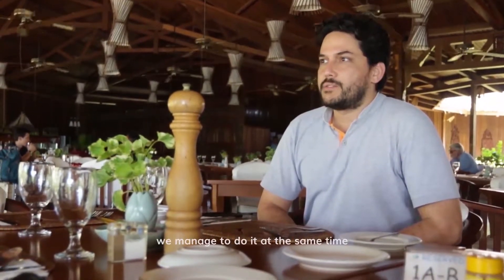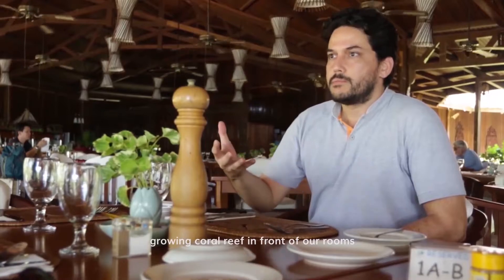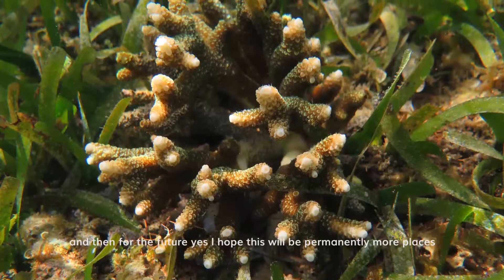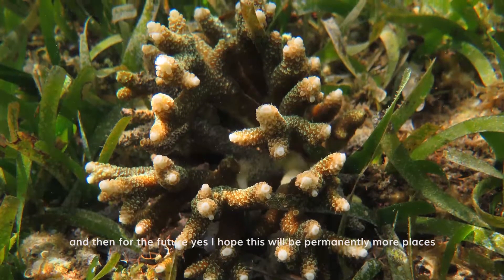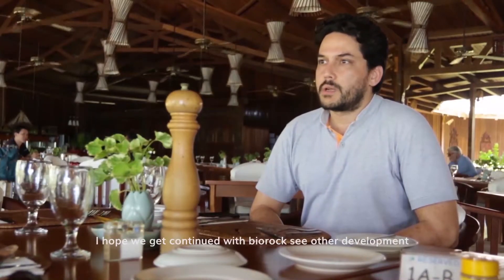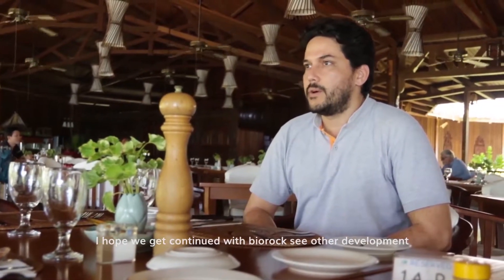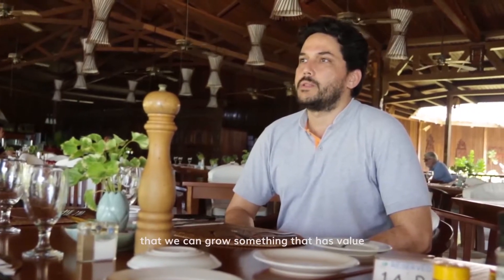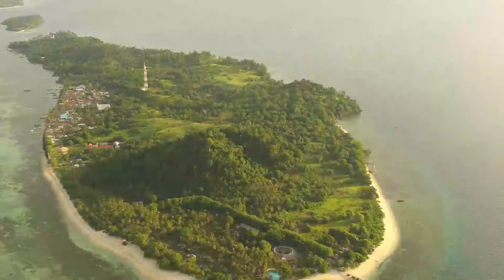I'm glad to see that the beach is restored. We managed to do it while also growing coral reef in front of our rooms. For the future, I hope this will be implemented in more places. For Ganga itself, I hope we can continue working with bio-rock and explore other developments for marine culture — what can grow on the bio-rock, whether we can grow something that has value.